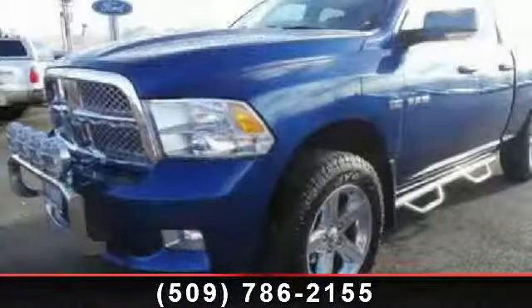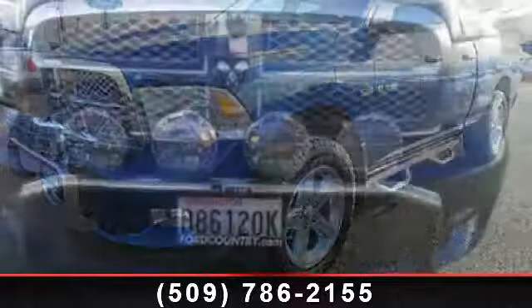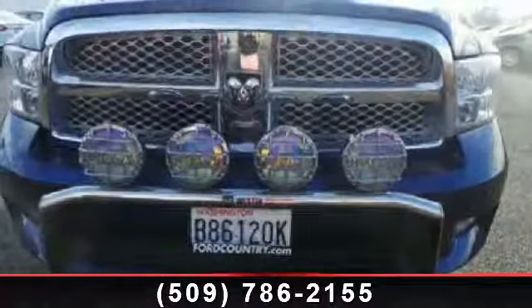Step into the 2009 Dodge Ram 1500 SLT Sport TRX. If you are looking for a first-rate auto, this one could be yours today.